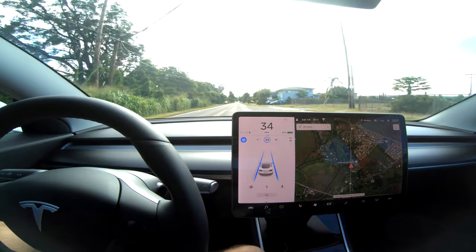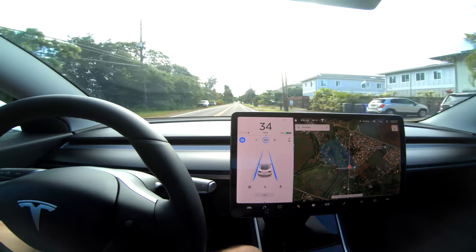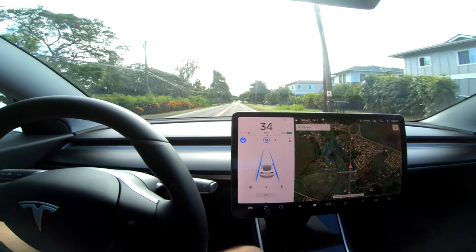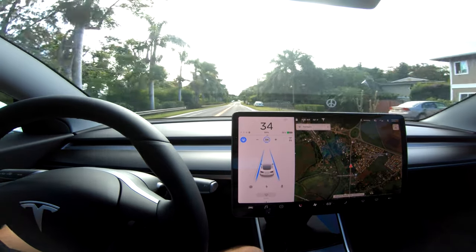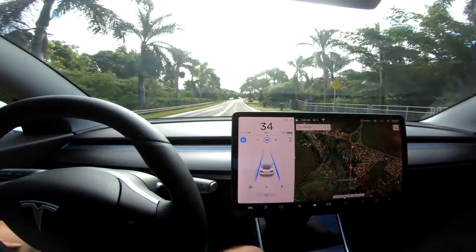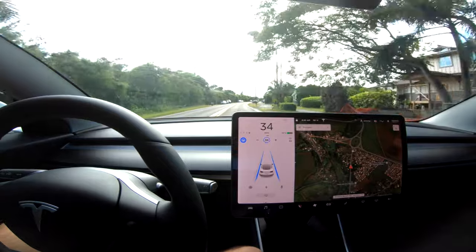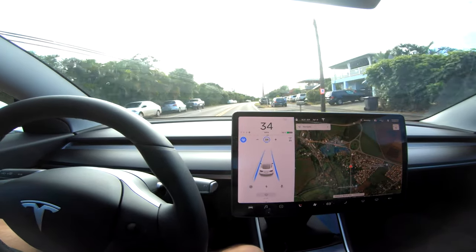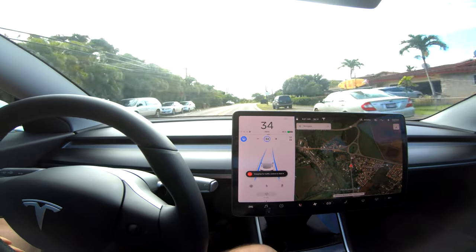My thought is: if this thing will take me to and from work with the least amount of interactions possible, then it's a total win for me. Sure, it'd be great if it could pick me up from the movies, but if you're into the tech, each little step is groundbreaking — you're on the forefront of them figuring all this stuff out. Stopping at 600 feet — we're going to let it do its thing.